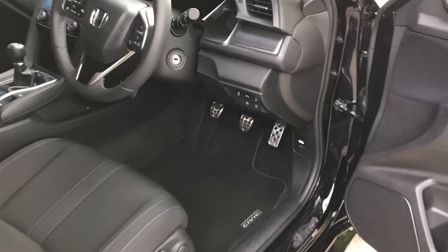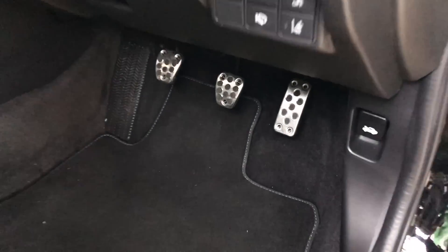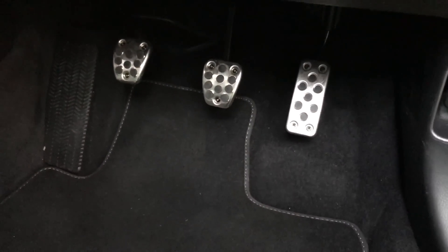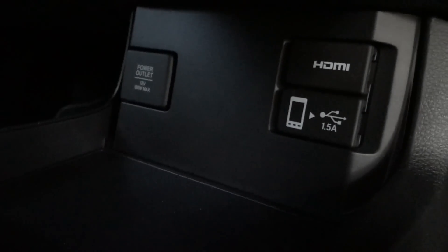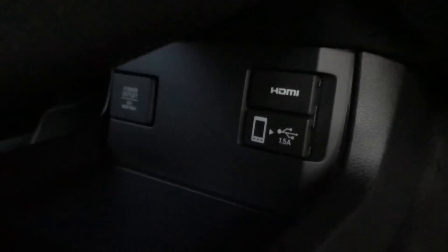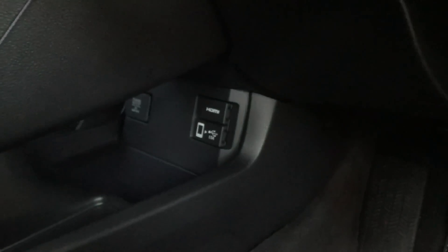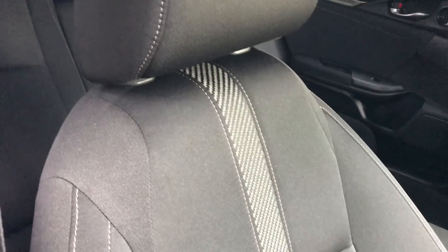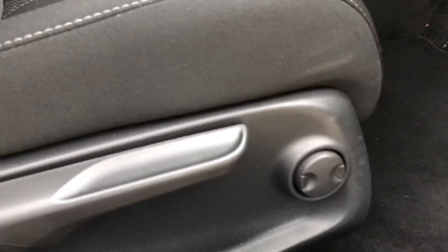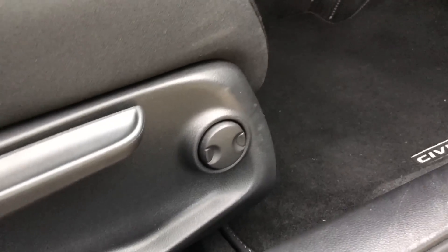Let us now take a look at the interior in the front. The first thing you'll notice when you open the doors are the three aluminium sports pedals. In the centre console, we have one HDMI port, one USB output which is 1.5A, and also a 12V power outlet. On the seat, we have a little bit of carbon fibre trim down the middle, and we have also got electric lumbar control for a little more back support.